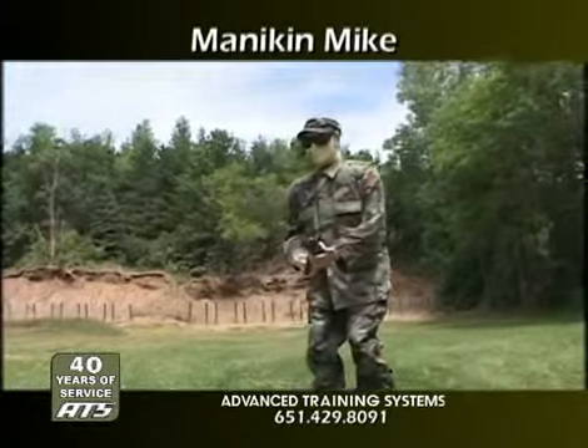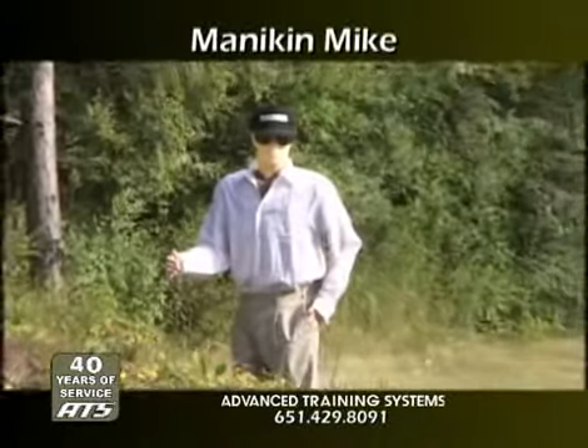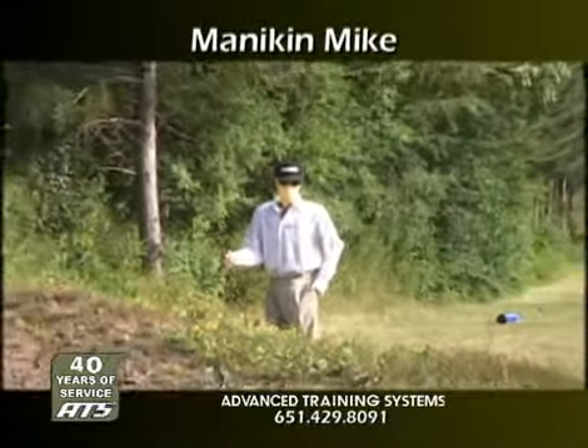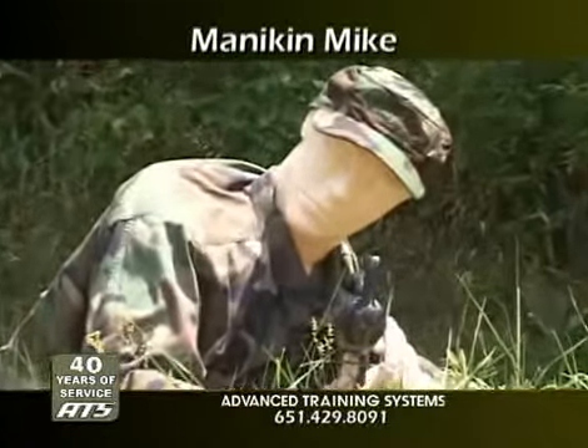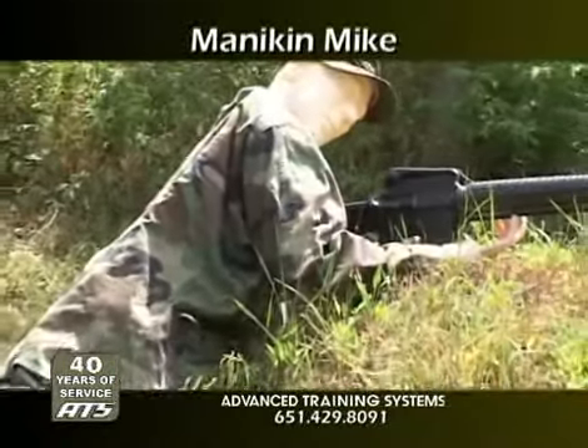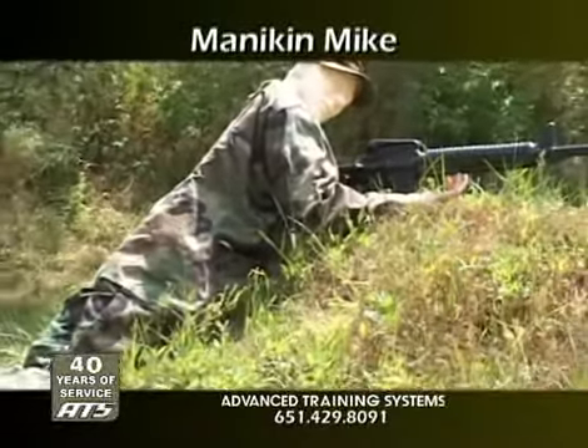Mannequin Mike is a reconfigurable, full-scale, free-standing, three-dimensional human target simulator. Mannequin Mike is not a cardboard or flimsy paper target, but an all-weather, rugged, lightweight target capable of withstanding any climate extreme.